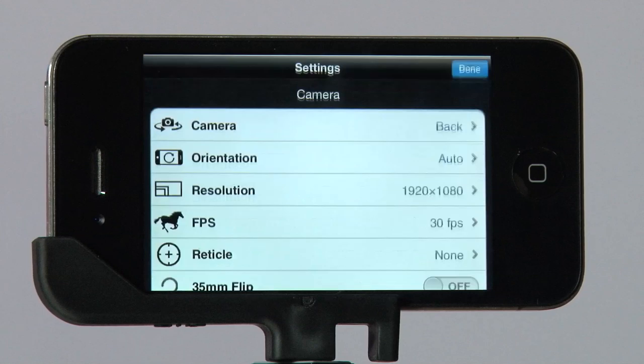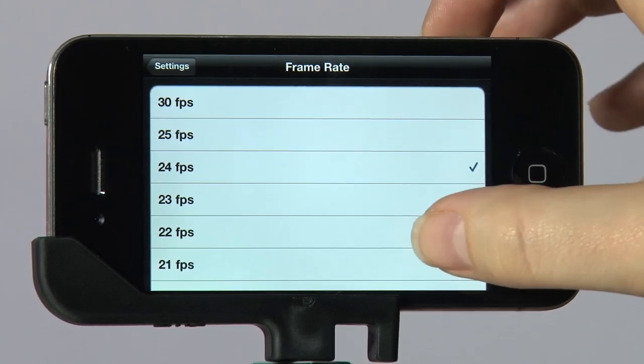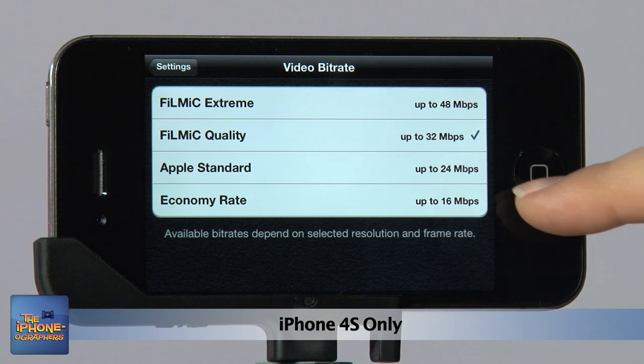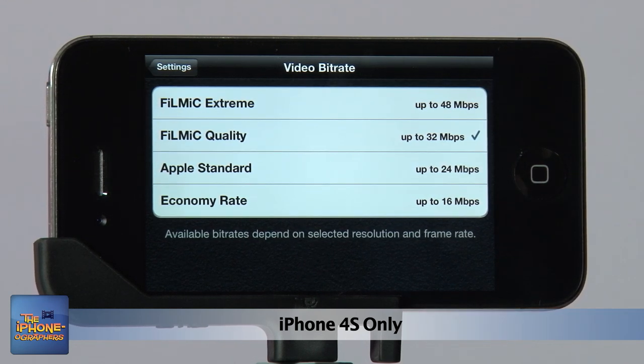The app gives you the ability to shoot in different frame rates, including the film-friendly 24p, but also all the way down to one frame per second. You can choose the video bitrate from economy at 16 megabits per second, all the way to the Filmic Extreme at 48 megabits per second. That's near DSLR quality.